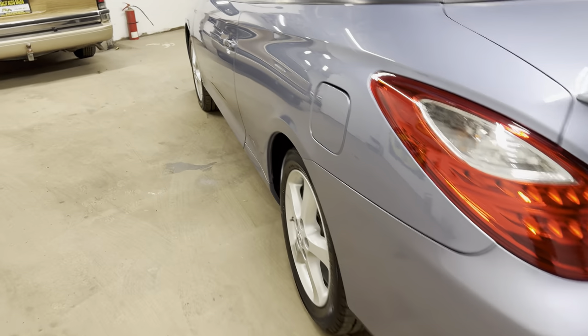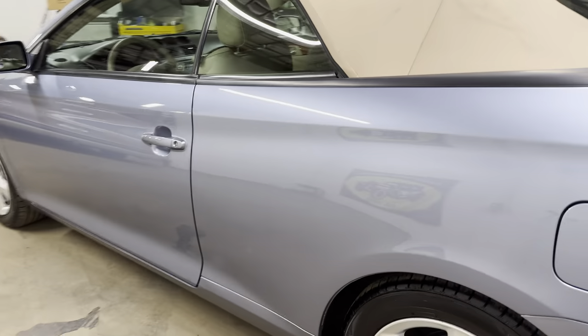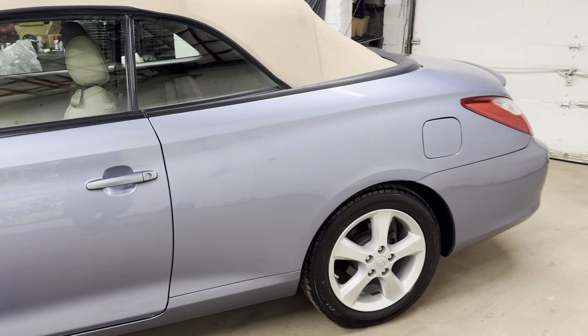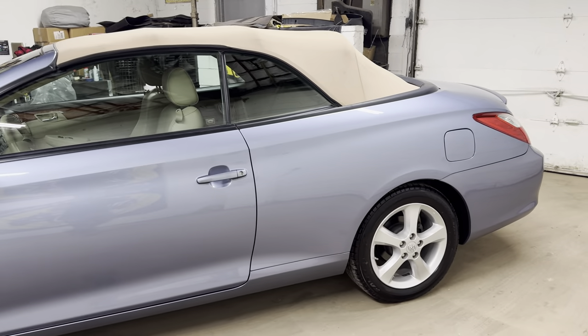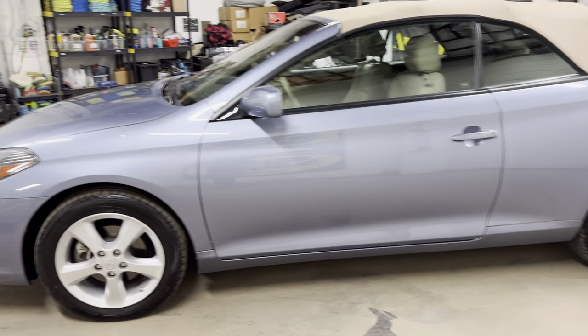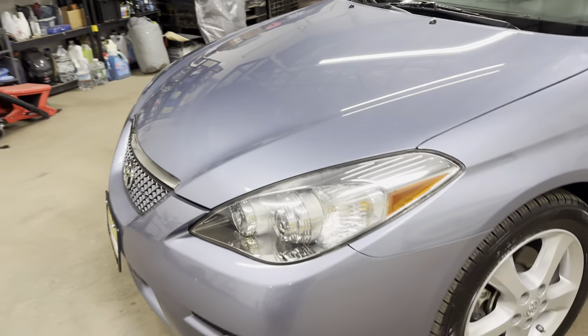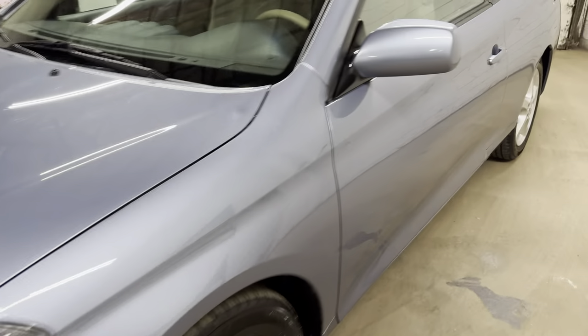Most rear-wheel drive convertibles would truly be summer-only cars. This car you can keep in your garage and take out on those nice nights — summer, weekend car. Check. But you also want to use it as a daily driver? Check. It really does hit all the configurations.